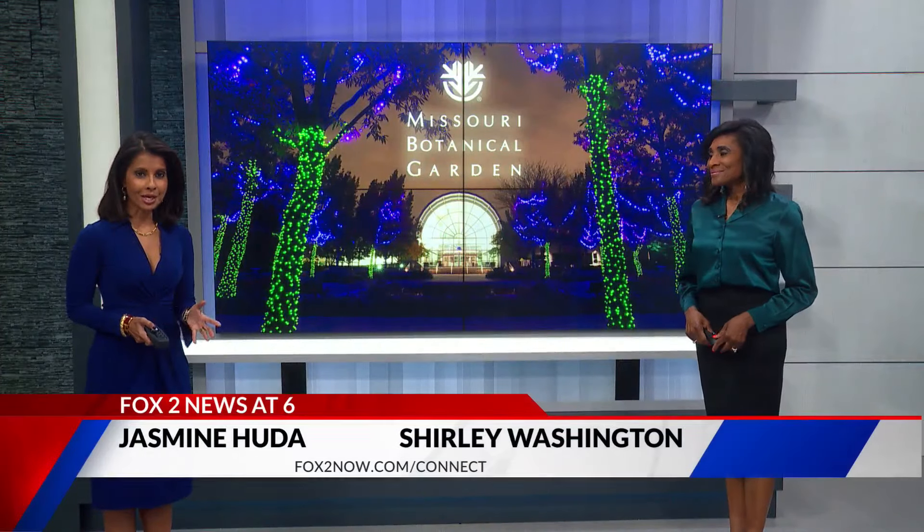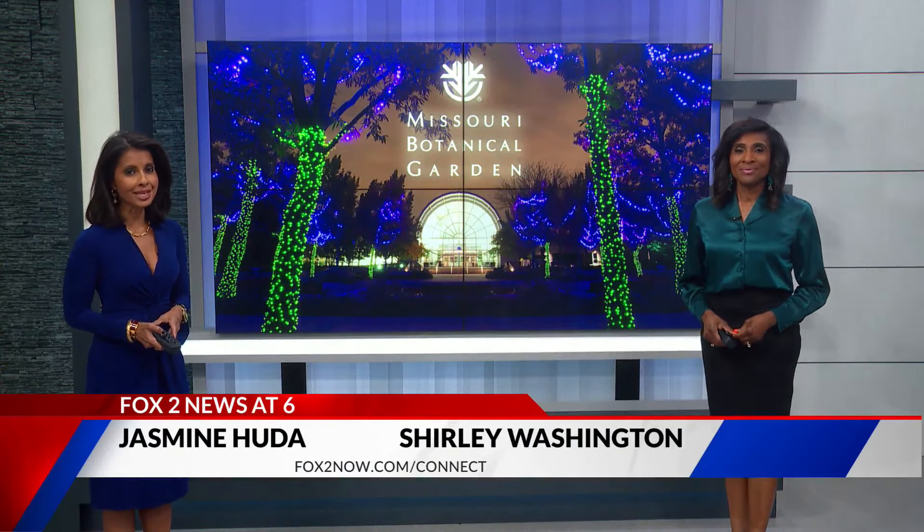Well, with Halloween behind us, we're getting ready for a popular holiday attraction. New at 6, Fox 2 meteorologist Jamie Travers checks in with a St. Louis staple to see how the setup is going before the exhibit opens in a few weeks.